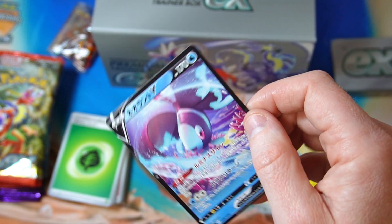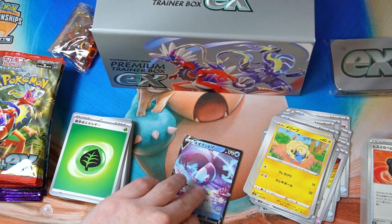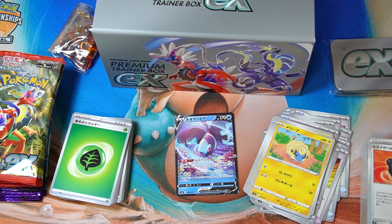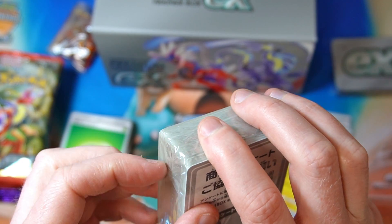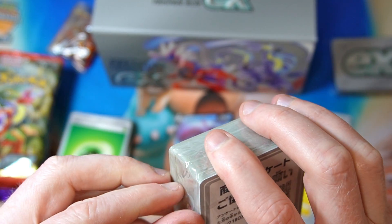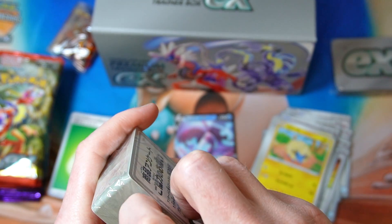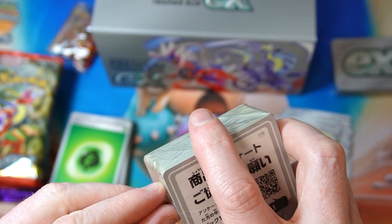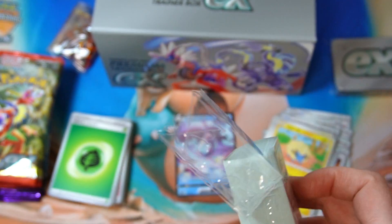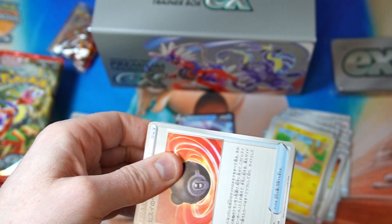It's weird having these non-hollow ones. And it's weird that they put a V as the bonus card in an EX box, but who am I to question? Because when they had Single Strike and Rapid Strike first came out, you got Urshifus as their special card in these premium boxes. It's interesting that they didn't put like a Miraidon and a Koraidon card in there.